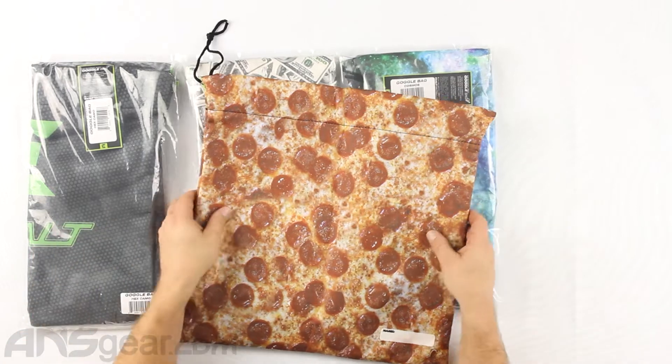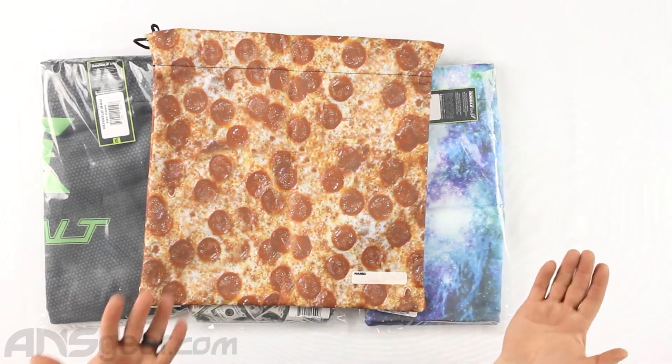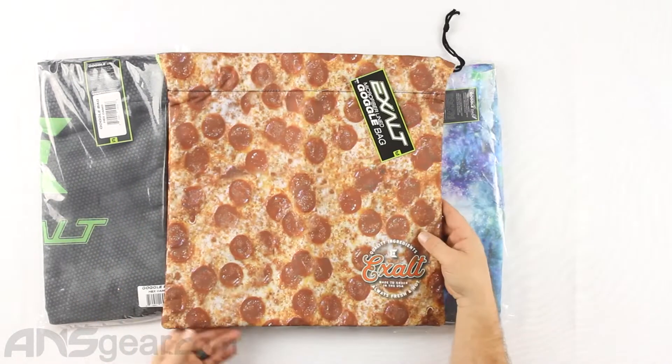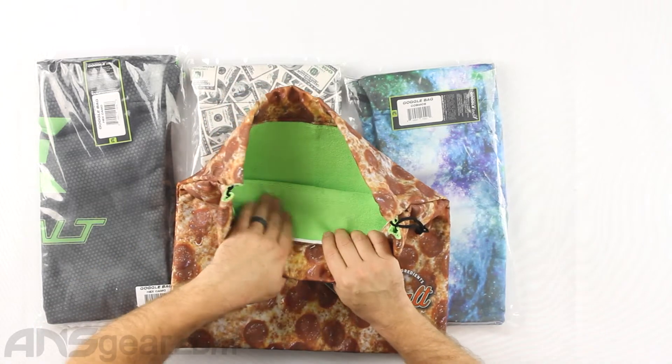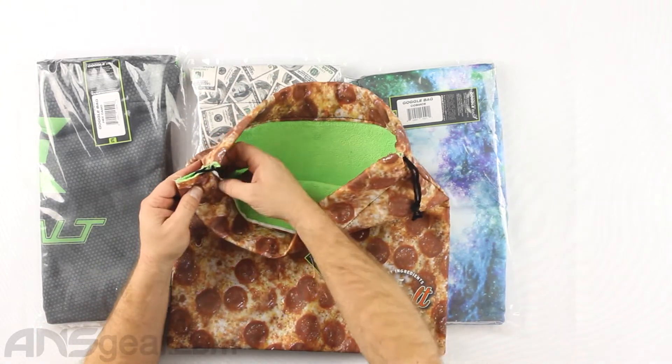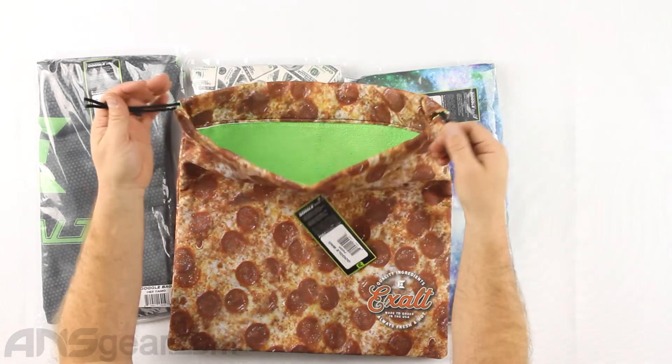Obviously this is the Pizza version. It does have a little spot for your name — I don't know if anybody would ever put their name on their goggle bag, but it's got a spot for it. Inside, you've got that trademark green EXALT microfiber on the inside, as well as some pull strings to collapse the top down and tie it together.